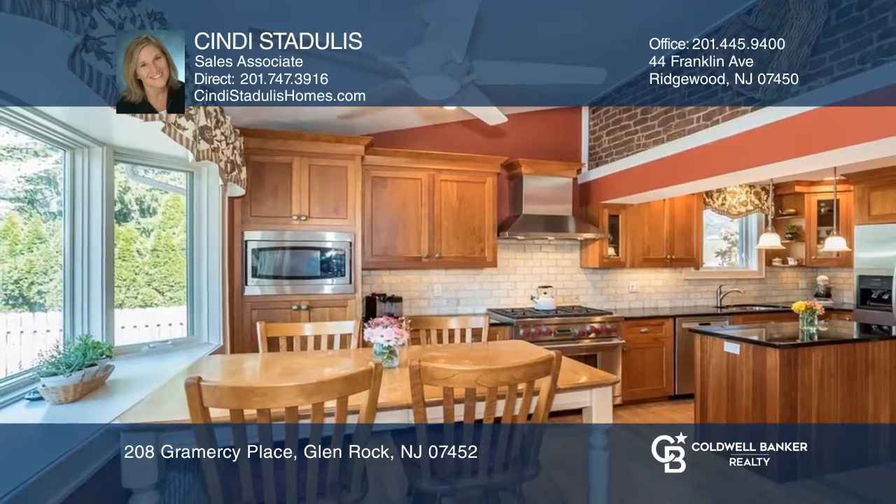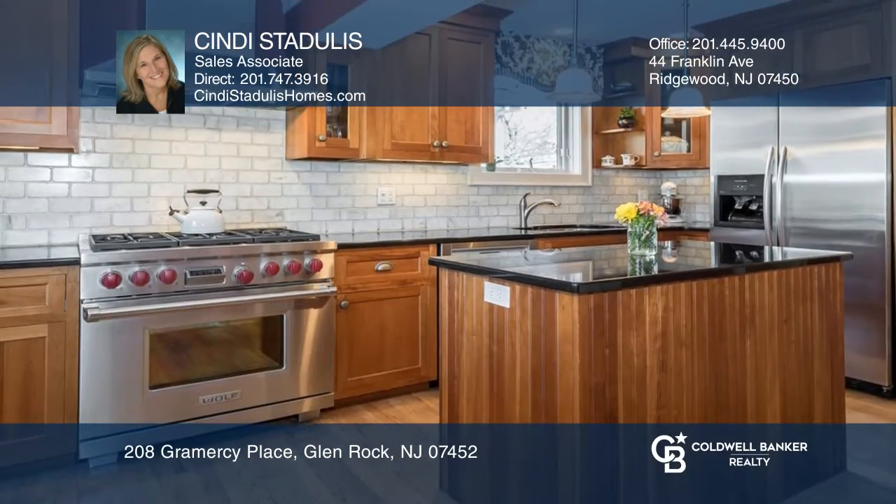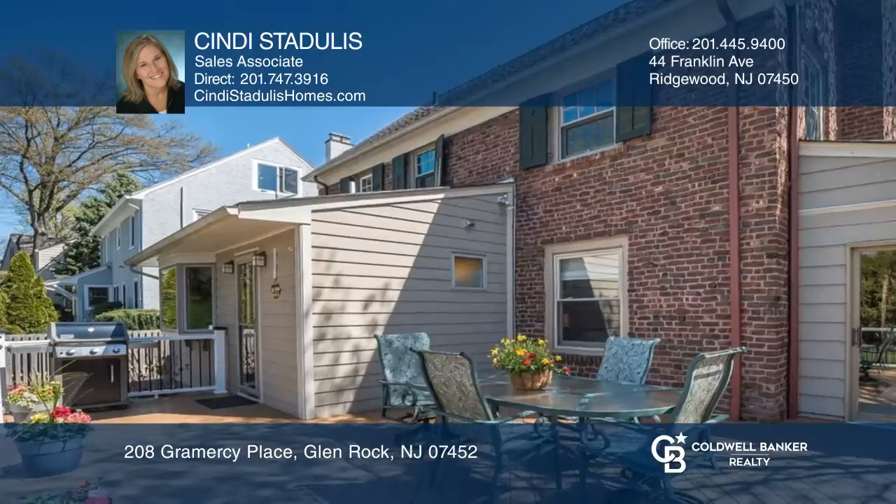The renovated kitchen boasts granite counters, stunning backsplash, and stainless steel appliances including a six-burner Wolf range.